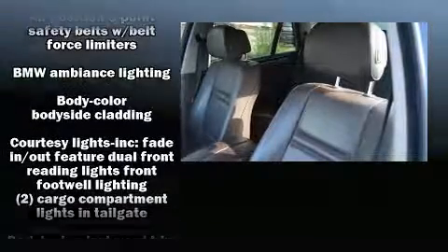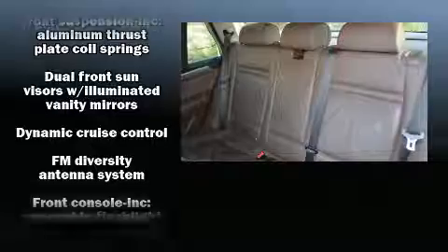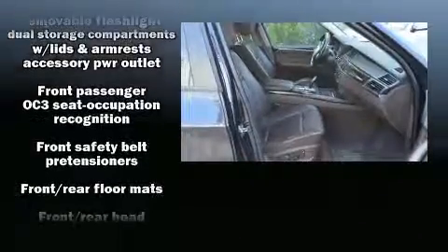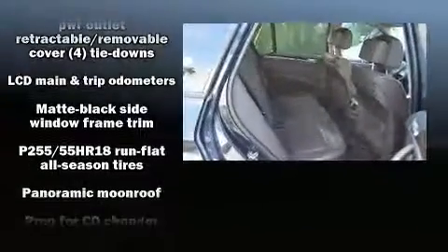BMW also prioritized safety and security with features such as front side impact airbags, brake assist, anti-whiplash front head restraint, a panic alarm, and four-wheel disc brakes with ABS.